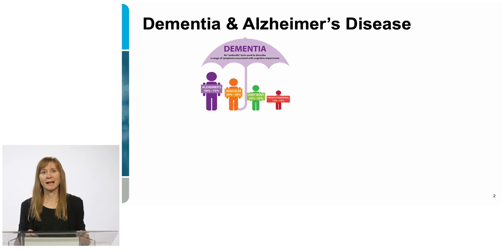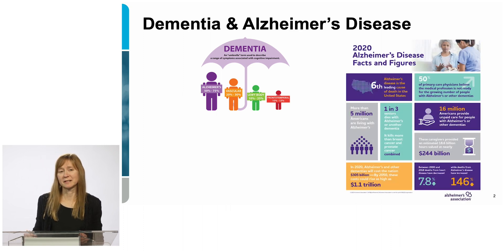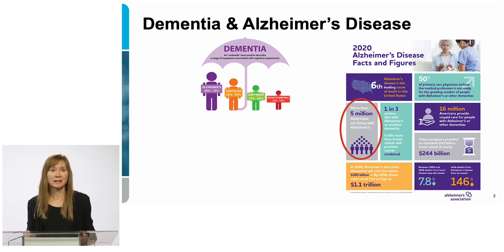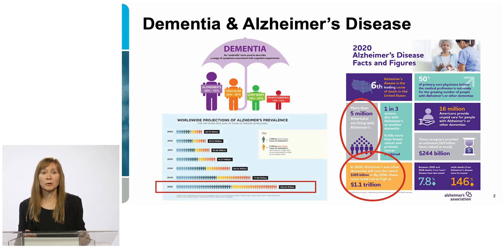Most people have heard about dementia — it's an umbrella term that describes a range of symptoms and memory loss. In Alzheimer's disease, which occurs in the brain tissue, and vascular dementia, which occurs in the blood vessels, that represents 70–90% of dementias. Alzheimer's disease affects 5 million Americans today with healthcare costs of $305 billion per year, which could be as much as $1.1 trillion per year by 2050. Worldwide, Alzheimer's disease is expected to affect upwards of 106 million people by 2050, and the primary risk factor is age, but we absolutely have no cure as of today.